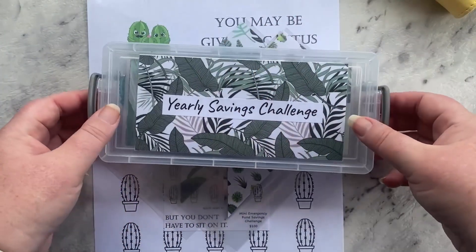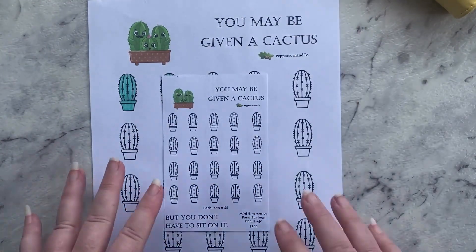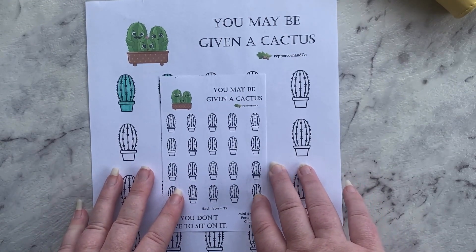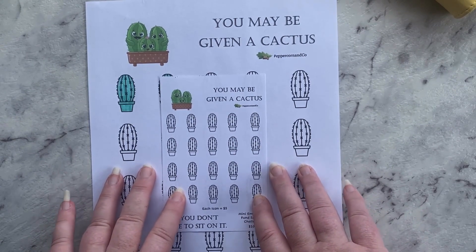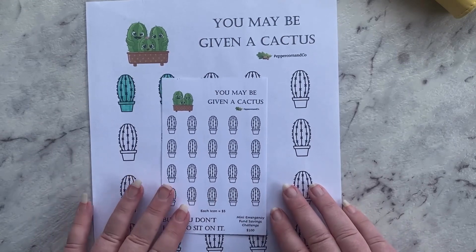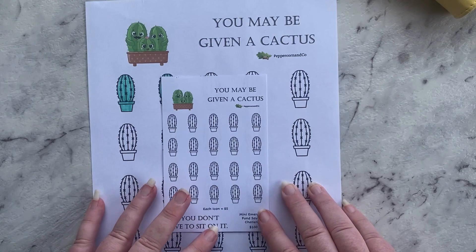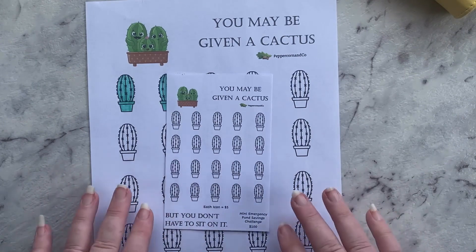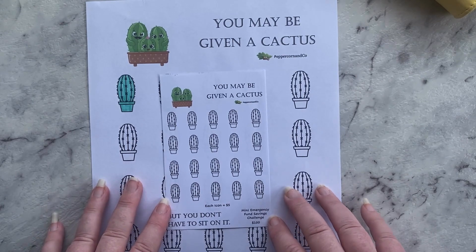Thank you very much for watching today's video. If you've enjoyed it, please subscribe to my channel and give it a like. I'd also love it if you could leave me a cactus emoji — or a plant emoji — in the comments below. Let me know: do you have an emergency fund? It's really really important. Being a low income budgeter I've sort of put it off, but now I'm definitely working towards that. Okay, thanks very much for watching and I'll see you in my next video, bye!